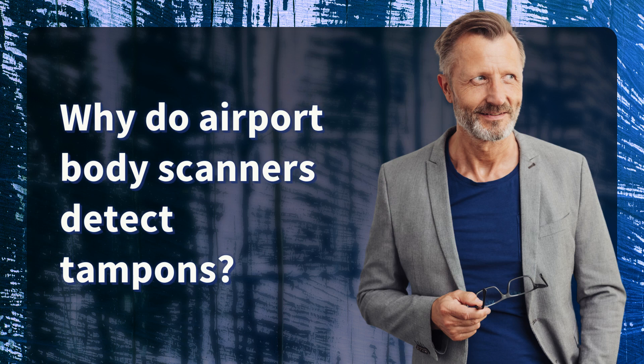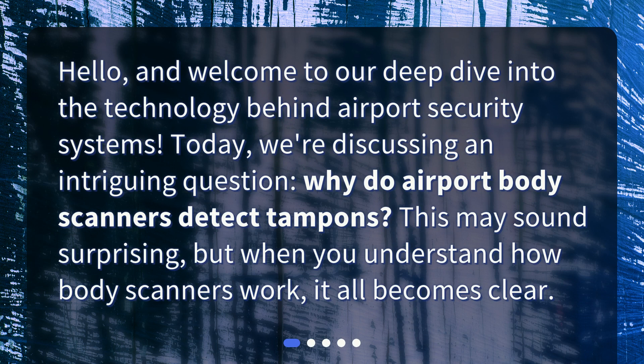Why do airport body scanners detect tampons? Hello, and welcome to our deep dive into the technology behind airport security systems. Today, we're discussing an intriguing question: why do airport body scanners detect tampons? This may sound surprising, but when you understand how body scanners work, it all becomes clear.